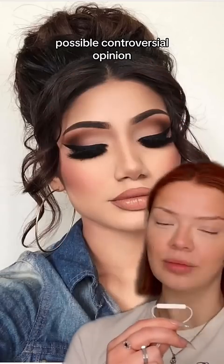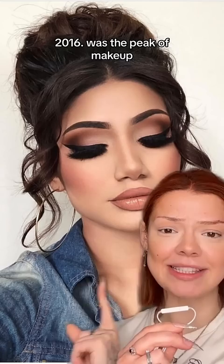Hear me out. Possible controversial opinion over here: 2016 was the peak of makeup. We never recovered after this.